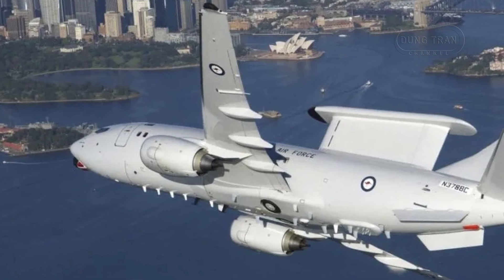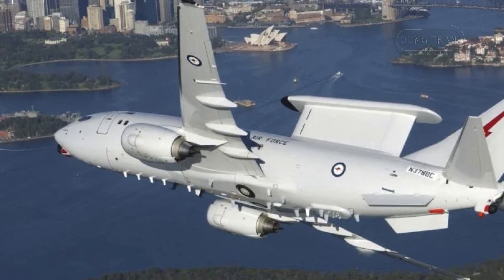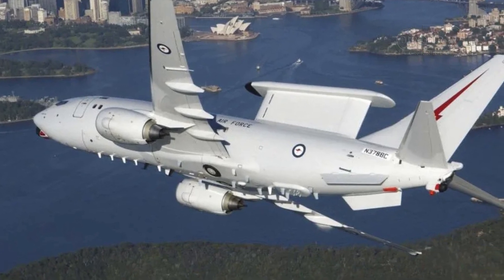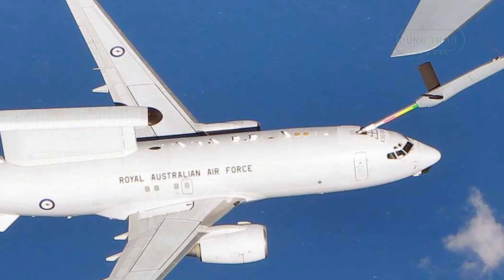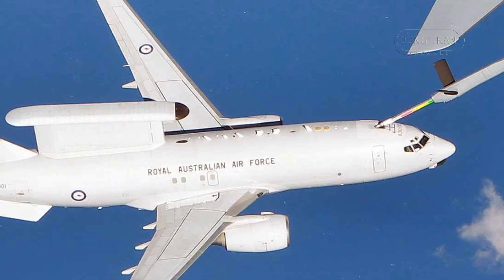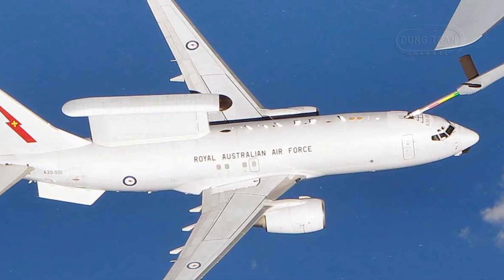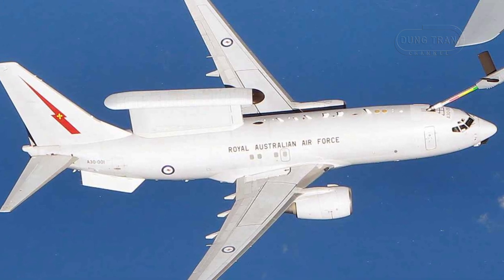The Wedgetail's technical specifications contribute significantly to its operational effectiveness. Equipped with the Northrop Grumman Multi-Role Electronically Scanned Array (MESA) radar, the aircraft can track up to 180 targets simultaneously and conduct up to 24 intercepts. The system provides a surveillance range of over 400 kilometers, with capabilities extending to both airborne and maritime threats. Additionally, the aircraft is equipped with electronic warfare self-protection measures, including chaff and flares, and advanced communication suites that integrate seamlessly with allied forces via Link 16 and other datalink systems.